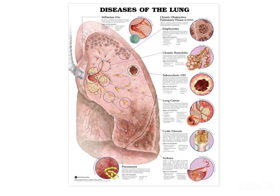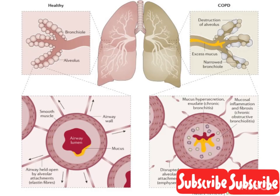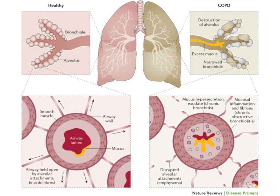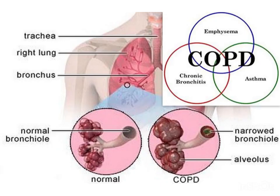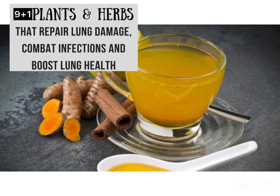Lung diseases are any problem in the lungs that prevent them from working properly. There are three main types of lung diseases: airway disease, lung tissue disease, and lung circulation disease. These all mean that your lungs and airways are not able to work properly due to inflammation, restriction, or blocking of the airways due to mucus. Taking care of your lungs is one of the best ways to take care of your whole body, because all your vital organs require oxygen to function.